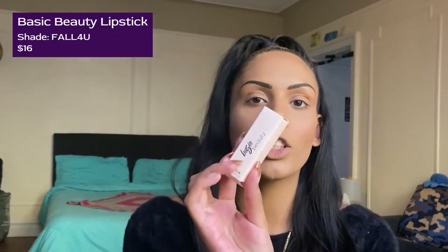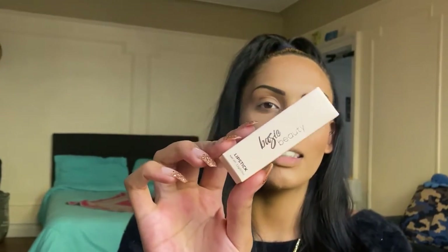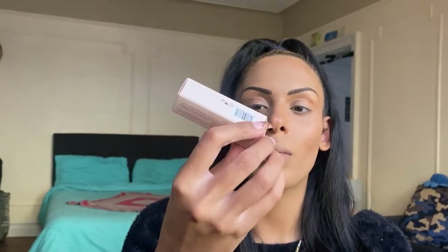The first product we got is actually a repeat — do note, because these bags are gifted to me, they're not curated to me. They're basically the best of the month variation. This is the Basic Beauty Lipstick in the shade Full For You — a gorgeous, gorgeous red. It's a full-size product. We did try this lipstick in my last video. It has a matte kind of satin look to it because it doesn't look fully dried down. I'll be using the one that's already open today and throwing this sealed one in a giveaway.